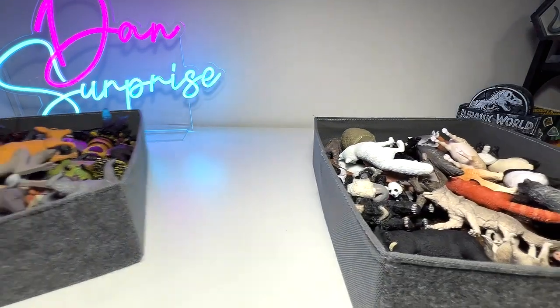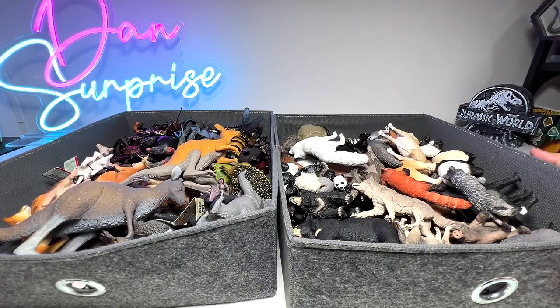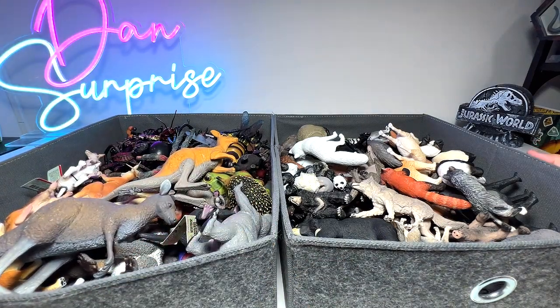And is this a llama? I think so. Basically, this is my collection of Australian animals mixed with some Asian animals and wild animals from other countries. Hopefully you guys enjoyed this video and I will see you guys in the next one. Goodbye!